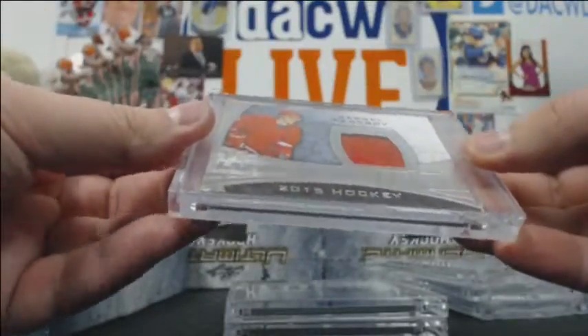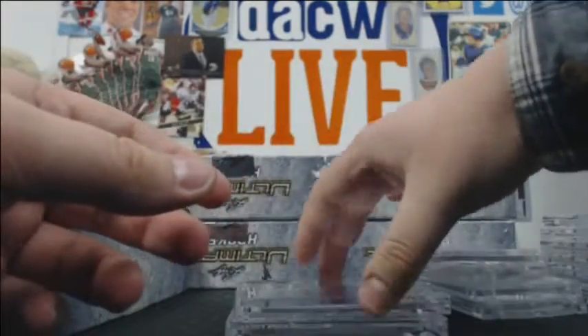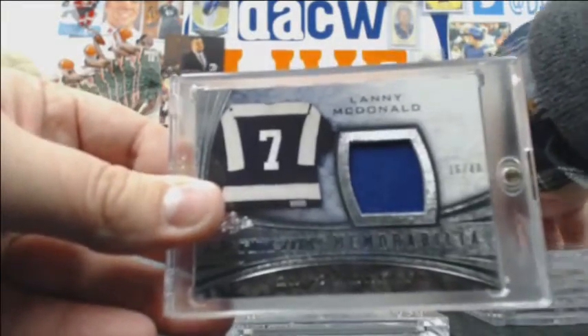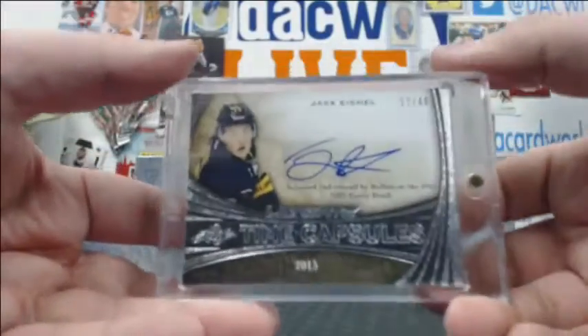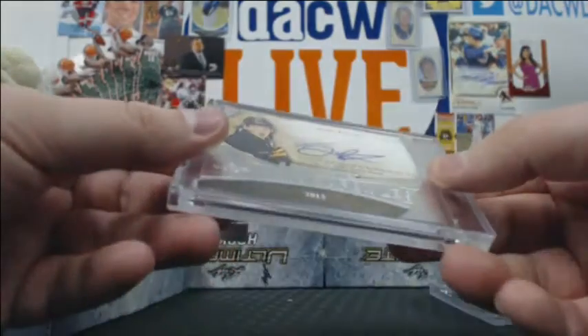Here is Sergei Fedorov out of 35. Lanny McDonald 16-of-40. And how about a 17-of-40 time capsule auto of Jack Eichel — two Jack autos so far. Very nice.